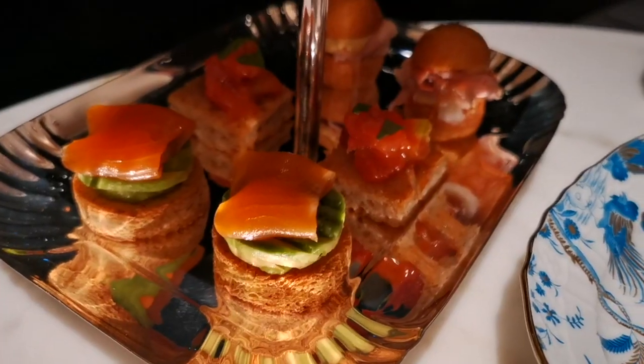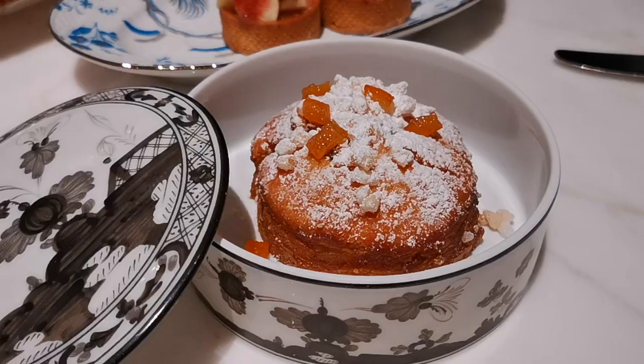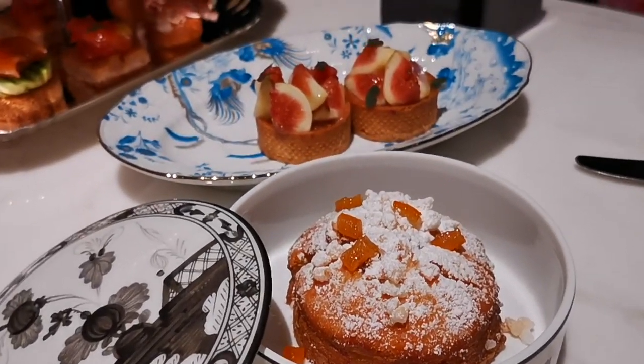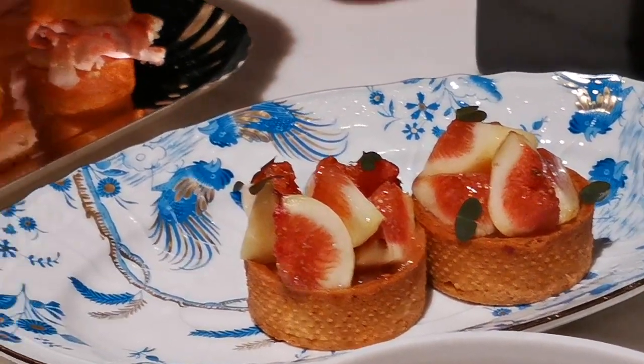The afternoon tea costs 8,500 yen plus tax, which is around 60 US dollars per person. You get a scone, five sweet items, and three savory items included in the afternoon tea.